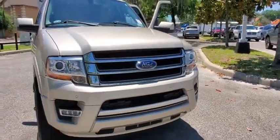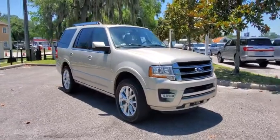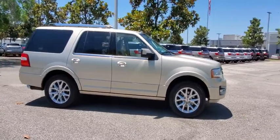Make a great choice today with the 2017 Ford Expedition. Powerful, controlled, resourceful. Expedition. This vehicle has less than 45,000 miles.